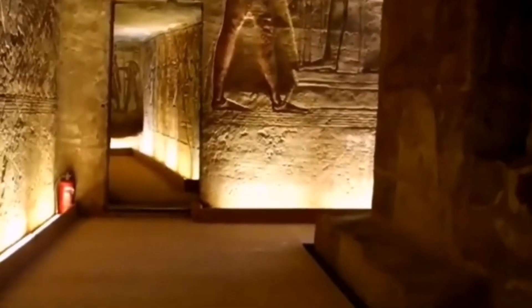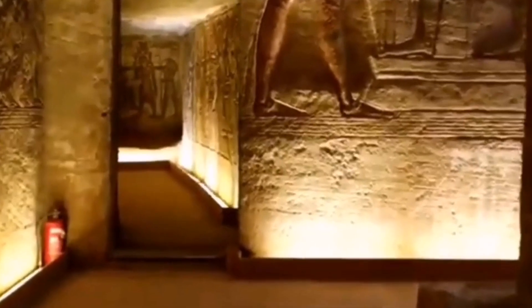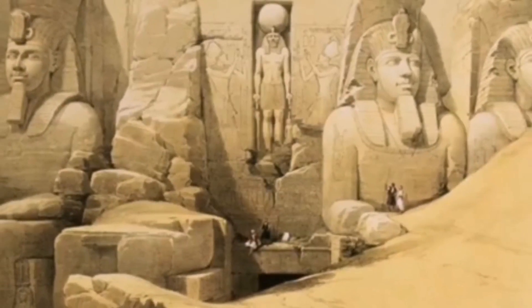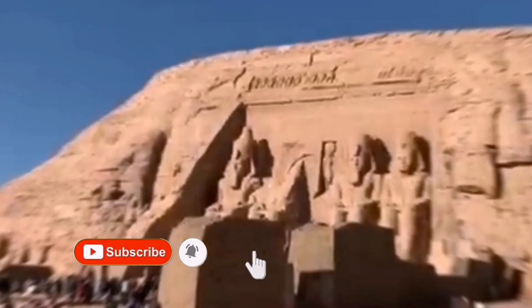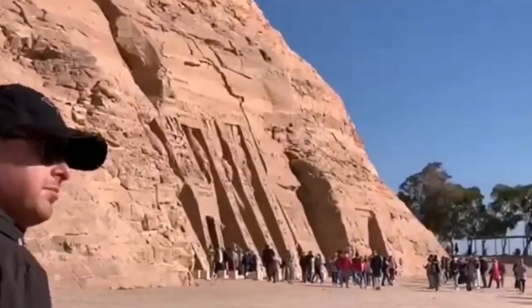One of the most important phenomena associated with this temple in Egyptian civilization is the sun perpendicular to the Abu Simbel Temple. The phenomenon begins when the sun's rays enter from the front corridor of the Temple of Ramesses II for a distance of 200 meters, until it reaches the platform where the statues of Ramesses II, the god Amun, and the shepherd god are located — but the sun does not illuminate the god Ptah, because he was called by the pharaohs the god of darkness.